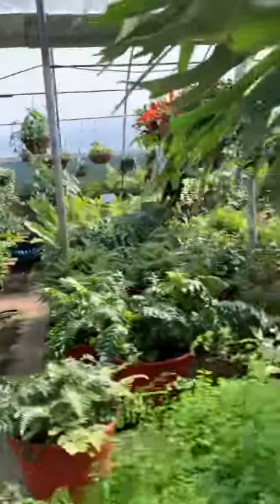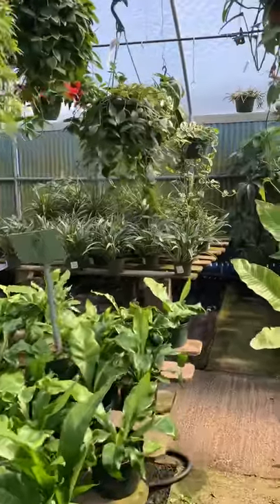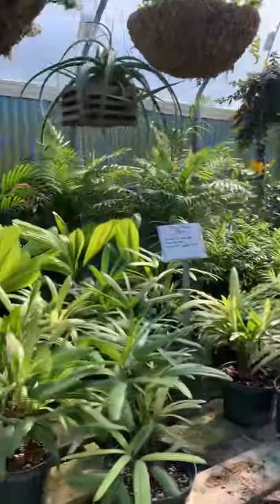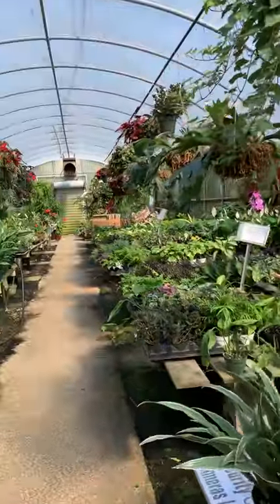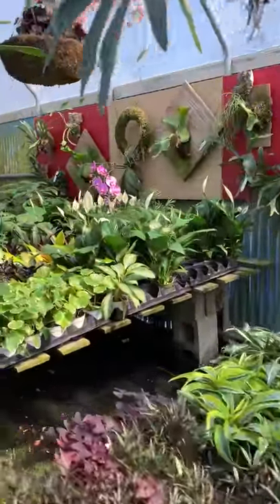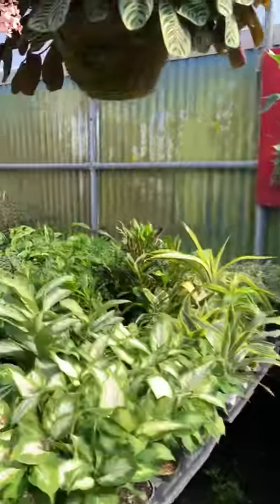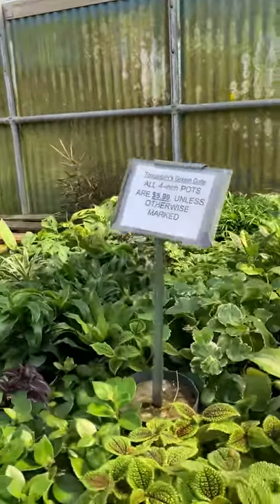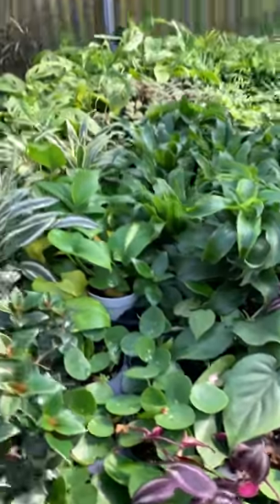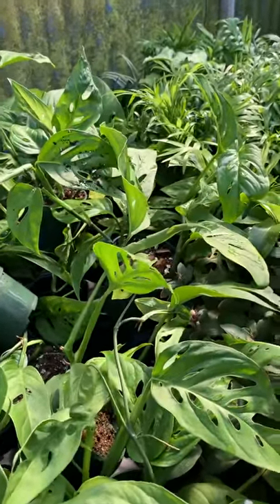Check that out — over here they've got all your heartleaf ivies, all these ferns. This place is just huge, you guys. I wish I could give you a detailed tour but I'd be here all day. Monstera Swiss Wine.